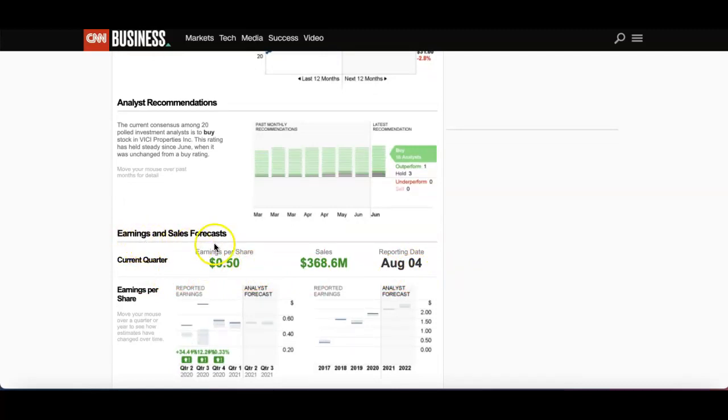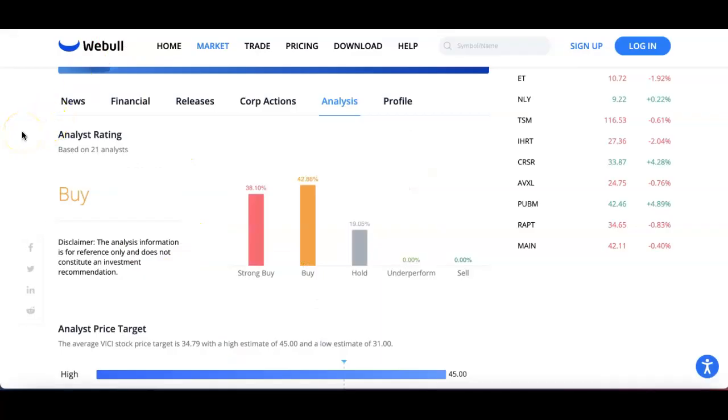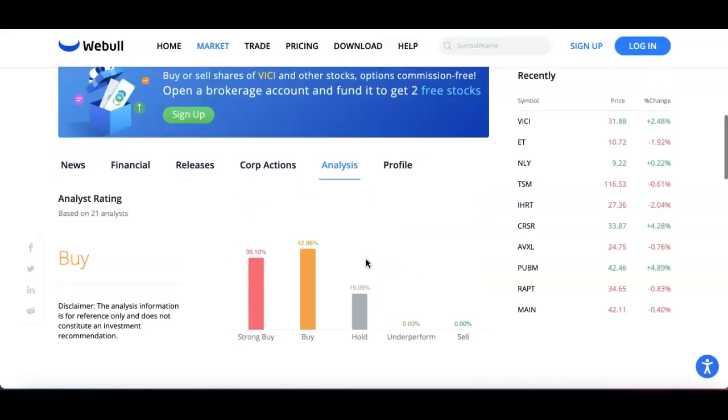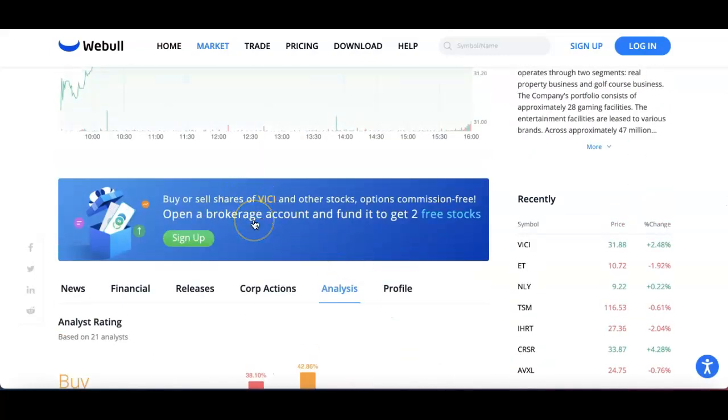The earnings reporting date is August 4th. Looking at WeBull, 21 analysts rated it — 38% said Strong Buy, 42% said Buy, and 19% said Hold. Their price target shows a high of $45, average of $34, and low of $31.